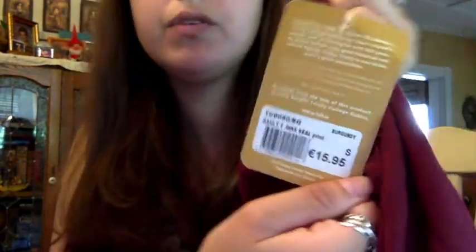I got it in burgundy. It says Trinity College. This is €15.99 — it's a nice material and I really like it. I'm definitely gonna wear both the shirts. Those are the main two shirts I bought.